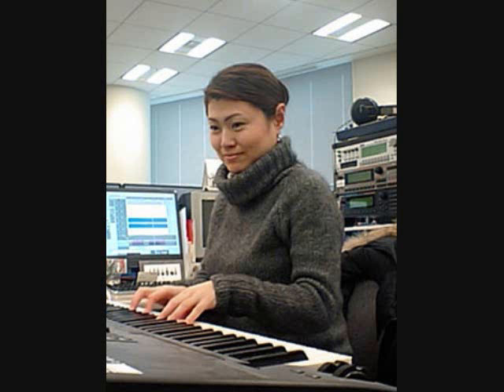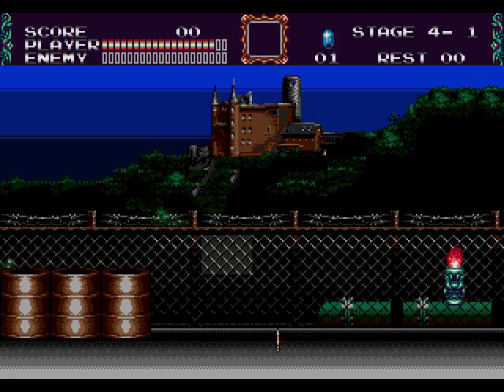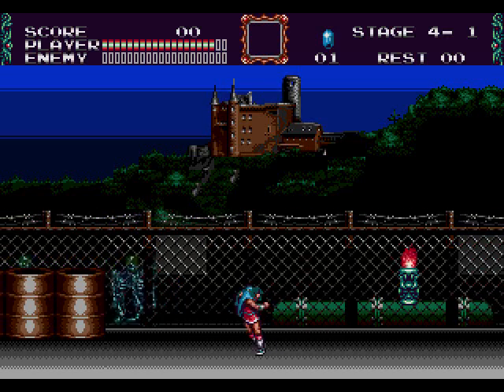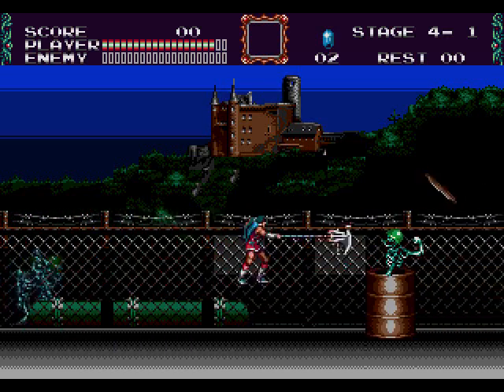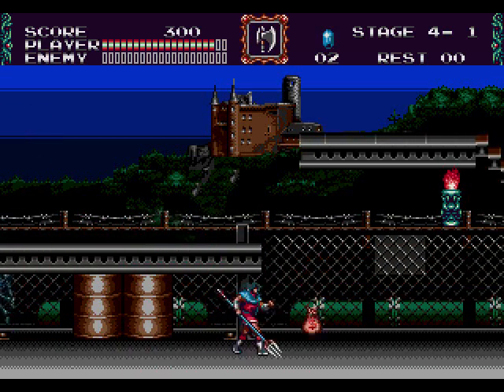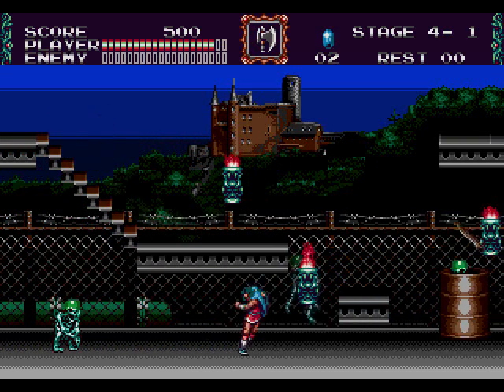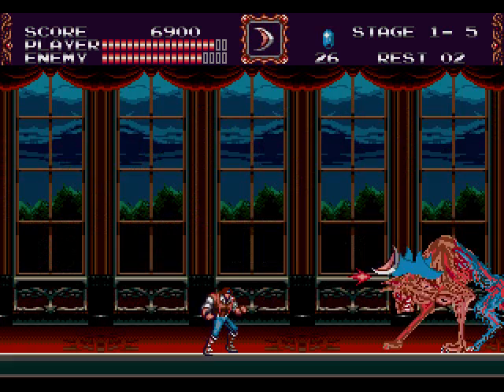The score for Bloodlines was done by Michiru Yamane, the same person responsible for the brilliant Symphony of the Night soundtrack. Yamane pushed the Genesis hard, making use of a plethora of different sounds to give the score that classic Castlevania feel. She did an excellent job — the original themes in Bloodlines sound very much like they belong in this game, and some of them would eventually even be used in later releases.